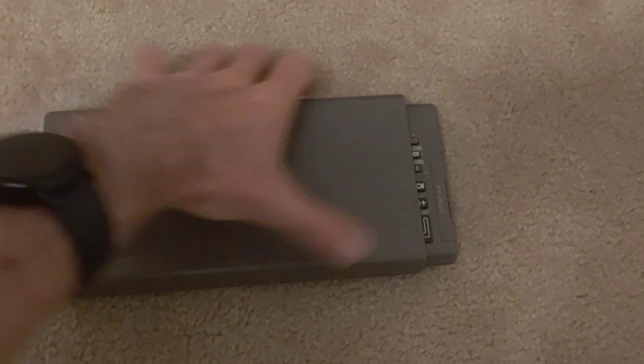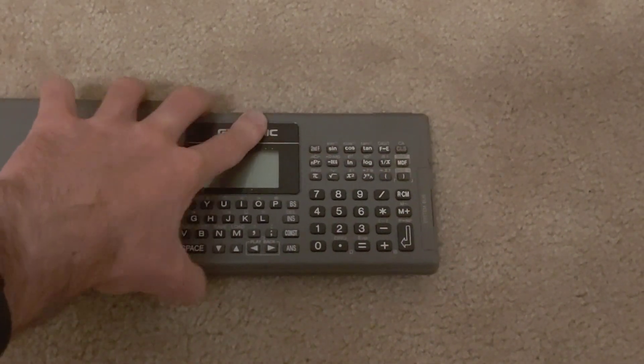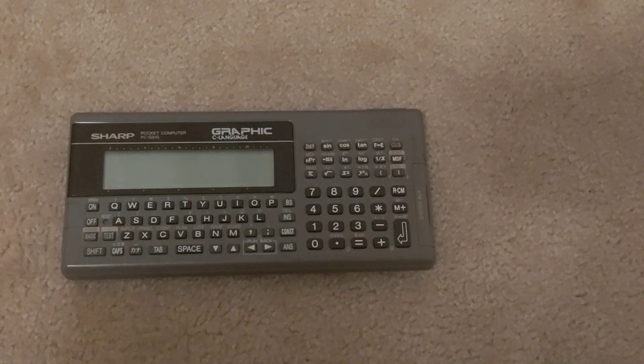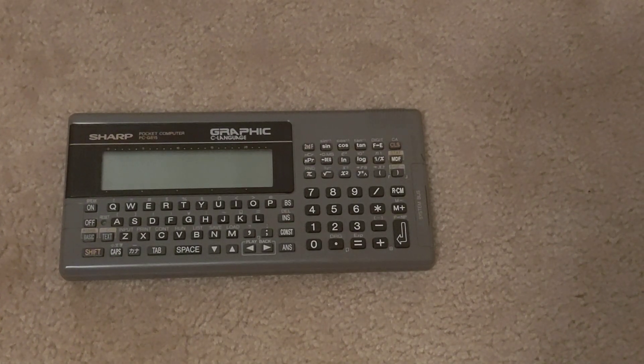It has a nice plastic cover. This was amongst the last of Sharp's pocket computers and it was used in Japanese schools for teaching C and assembly and so on.